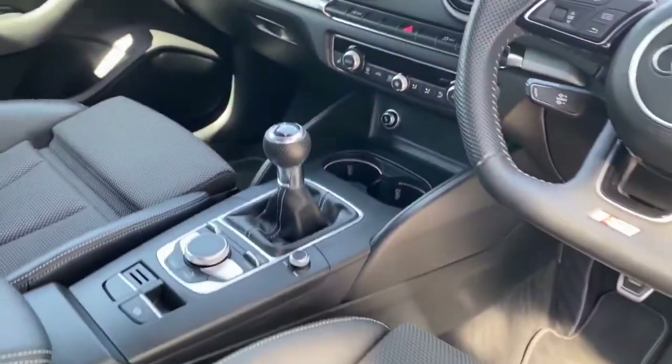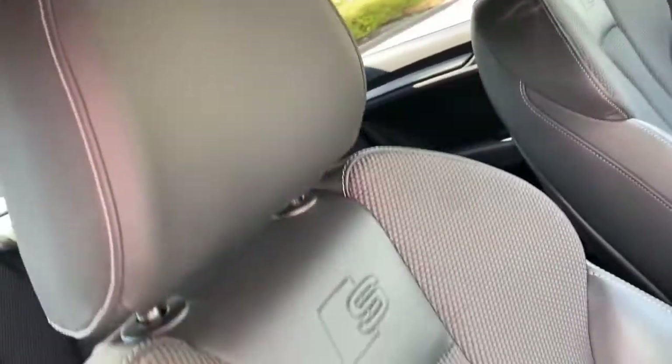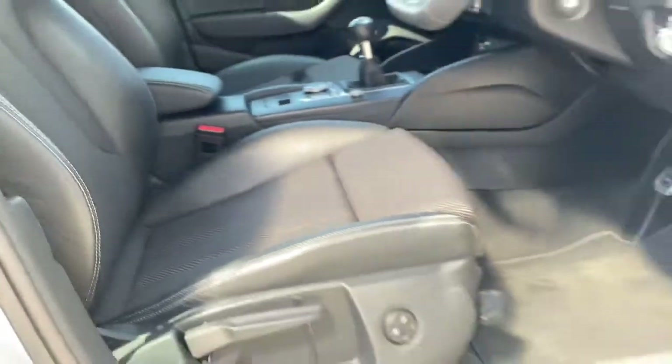The neatly designed centre console follows, with a leather trimmed gear selector along with an Audi sound system and fantastic half leather front sports seats with S line embossing and heated elements.